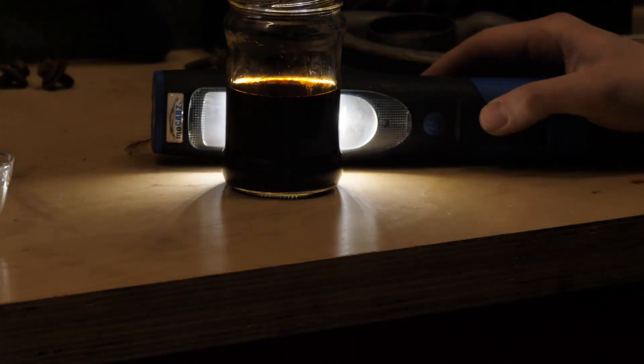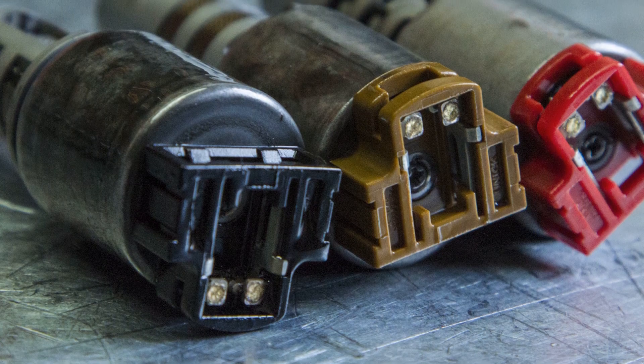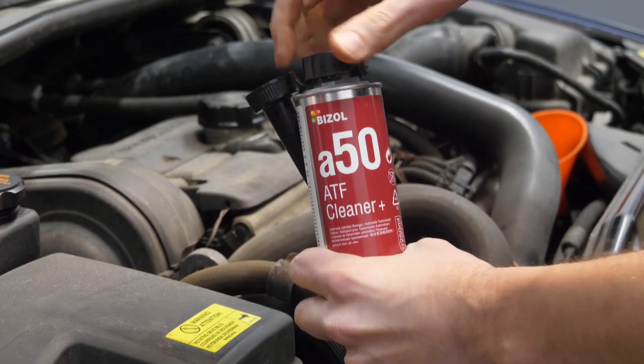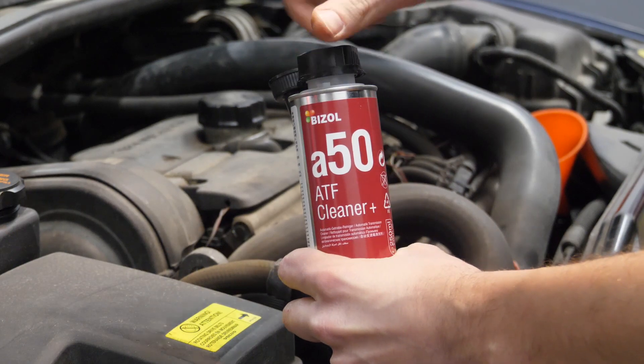It is the solenoid valves that are responsible for the change of gears. Unfortunately, as I have already mentioned, contamination can lead to their blockage or damage.